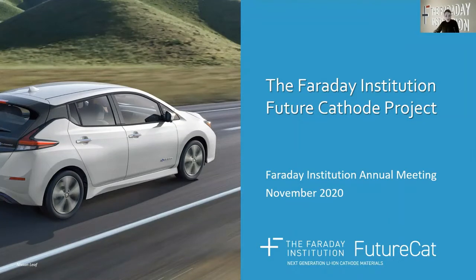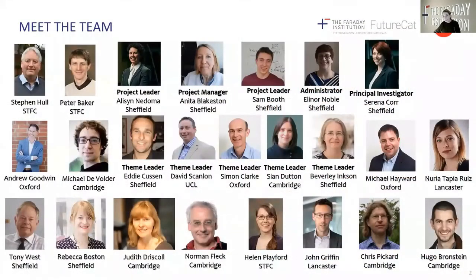Let me begin by introducing you to our team. We are five universities — Sheffield, Cambridge, Oxford, Lancaster and UCL — with the ISIS Neutron and Muon Source and the National Physical Laboratory, working together as a consortium to deliver the next generation of cathodes for lithium-ion batteries.